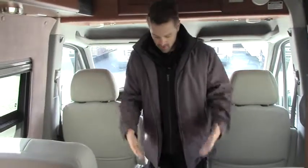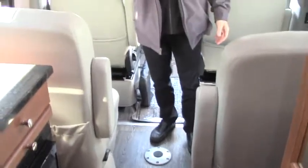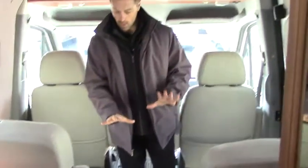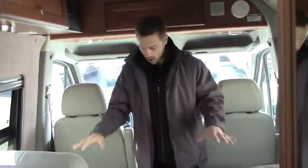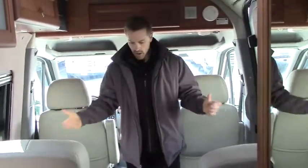Moving into the living room and galley area — on the floor you've got high-grade residential vinyl flooring which actually has some texture to it so it's harder to slip and fall if you get it wet. This is the RS Adventurous model which does not have the option for the additional wardrobe, so it's got all four of these seats up front. For those of you traveling with kids, friends, or family you've got a lot of extra seating.